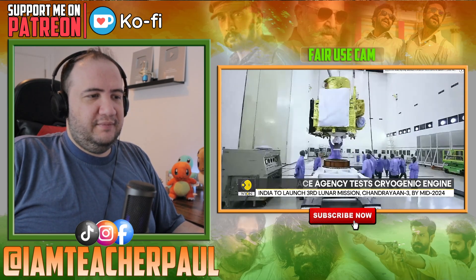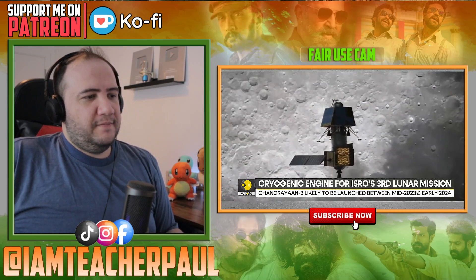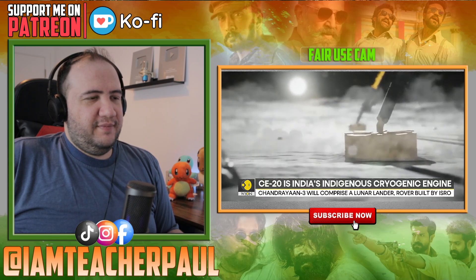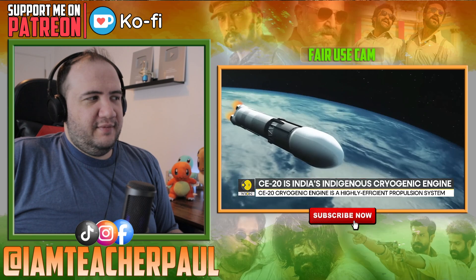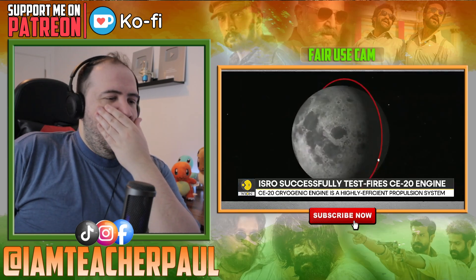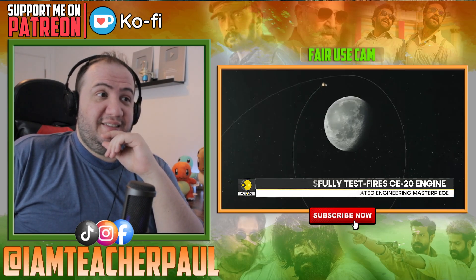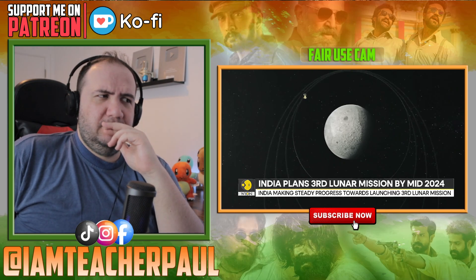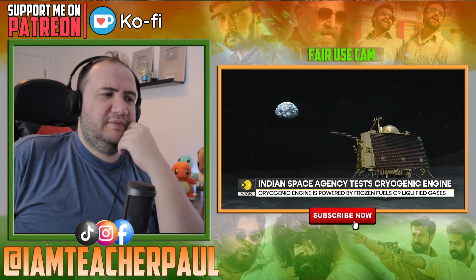Chandrayaan-3 will be India's third lunar mission and India's second lunar landing attempt. So far, India has only been able to have spacecraft orbit the moon. ISRO has attempted two lunar missions to date — Chandrayaan-1 in 2008 and Chandrayaan-2 in 2019. Chandrayaan-1 was credited with affirming the presence of water molecules on the moon. In 2019, Chandrayaan-2 encountered trouble while attempting a controlled lunar landing and the mission was lost.